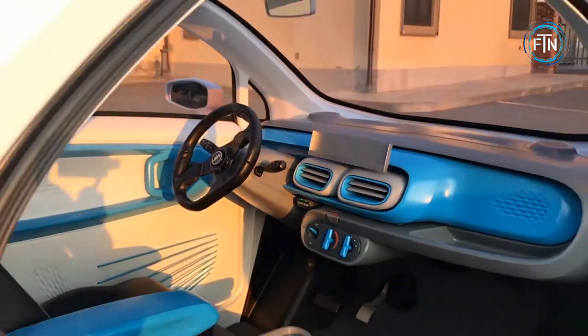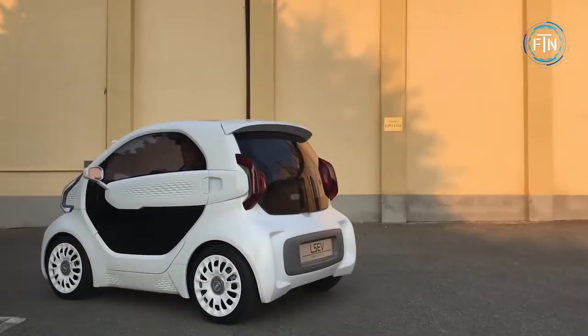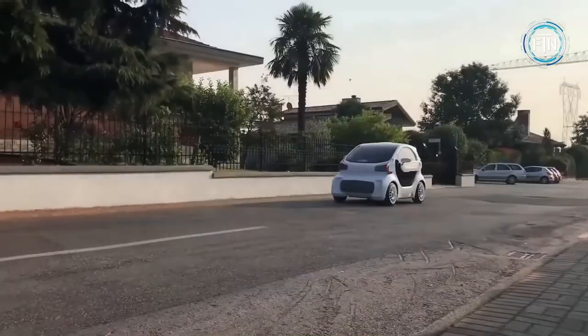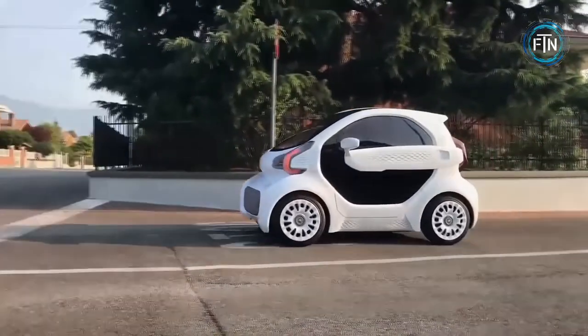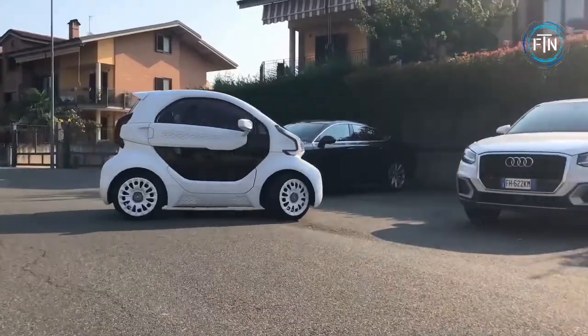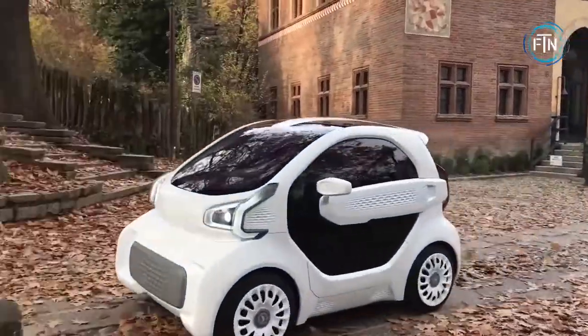The LSEV brings with it the benefit of a significant reduction in weight and savings in cost. Weighing in at just under a thousand pounds, the LSEV is significantly lighter than similar-sized vehicles, which typically weigh at least a ton. The LSEV was a hit even before mass production began — in 2019, XEV received more than 7,000 pre-orders before it was brought to market.